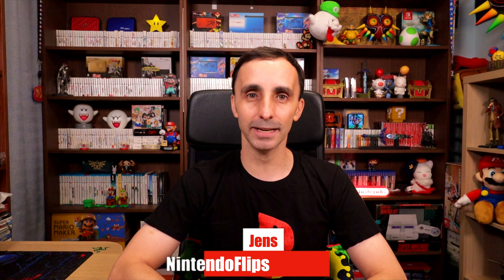Hello everybody, welcome back to Nintendo Flips. My name is Jens and we're back talking about flipping games to build a collection — whether it's 3DS, Nintendo, Super Nintendo, retro, or new games. This is more of an informational video about how I went about building this collection. About 90% of what you see back there has been paid for through flipping items I purchased over the last year and a half.